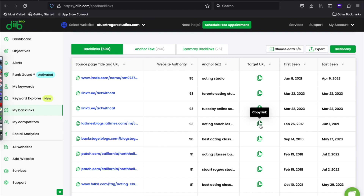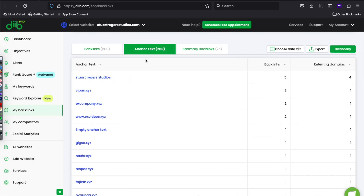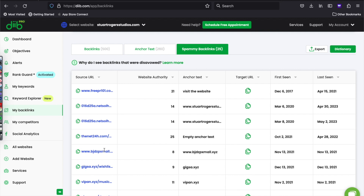You can also go to Choose Data and narrow down the stats you want to see, though personally I think all of it is useful. Here's the anchor text that's used, and here are backlinks that we think are spammy. Those you definitely want to address because Google can penalize you if you have too many.